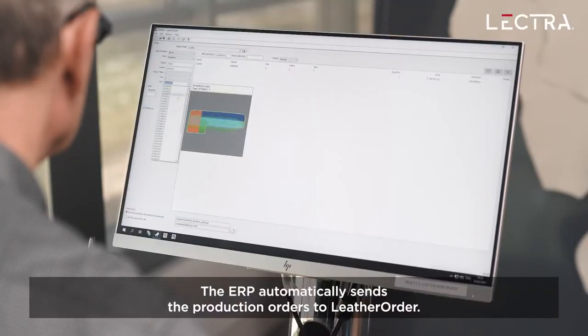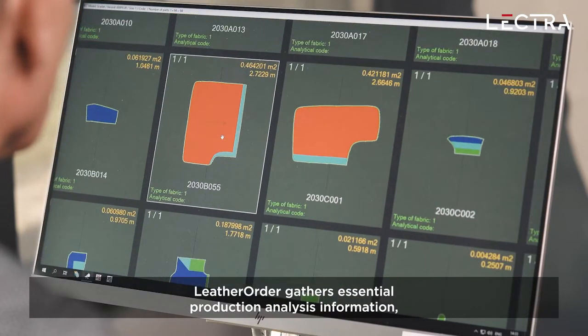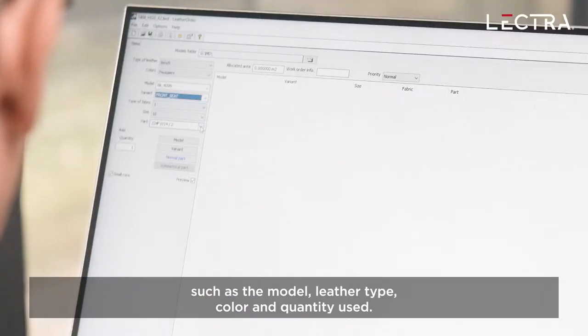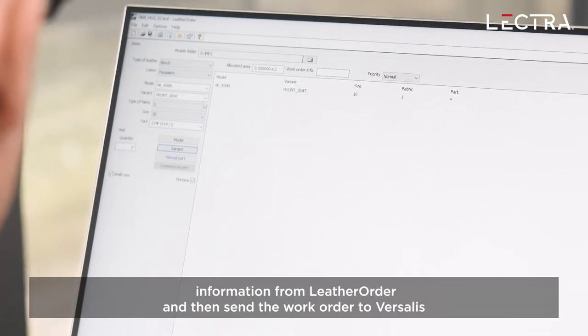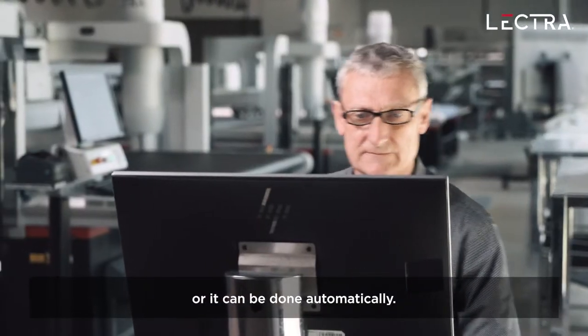The ERP automatically sends the production orders to Leather Order. Leather Order gathers essential production analysis information, such as the model, leather type, color and quantity used. The production manager can manually validate information from Leather Order and then send the work order to Versalis, or it can be done automatically.